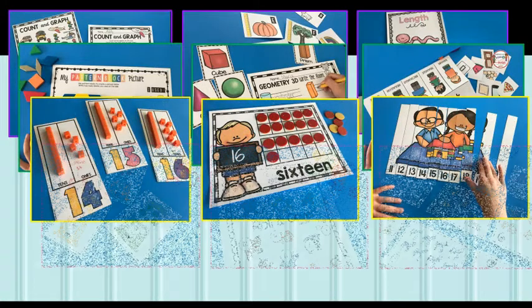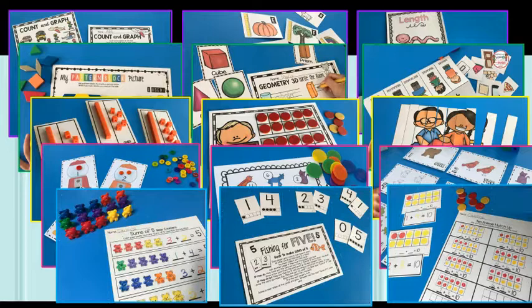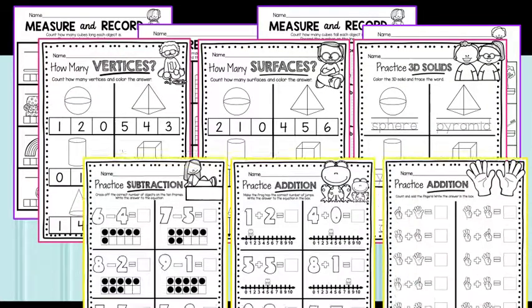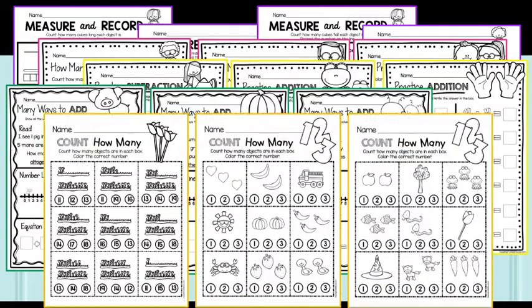All five math units come with engaging hands-on math centers to practice the standards. They are easy to prep, and students love mastering new skills using these fun activities. These can be used year-round in your classroom. Worksheets that are standards-based and sequential are included in every unit, with so many to choose from to provide scaffolding and support for all students at every level.